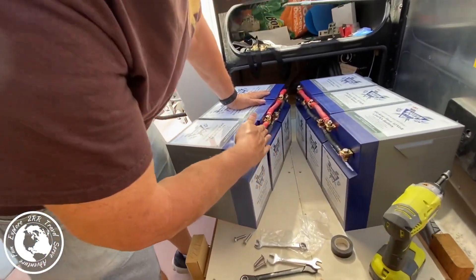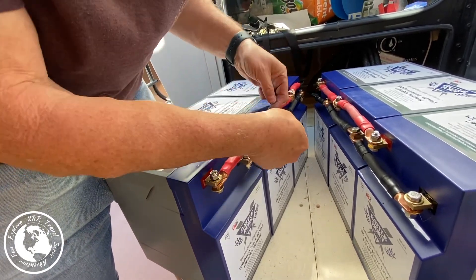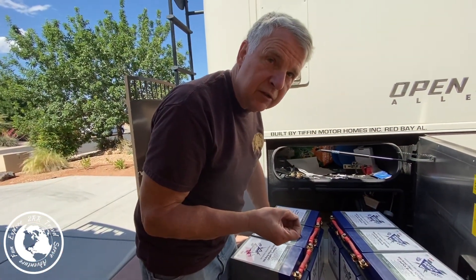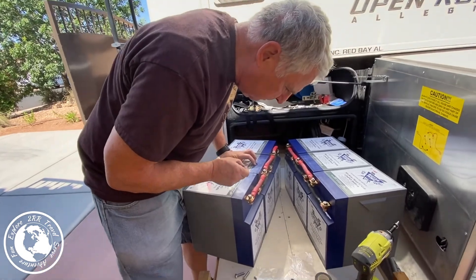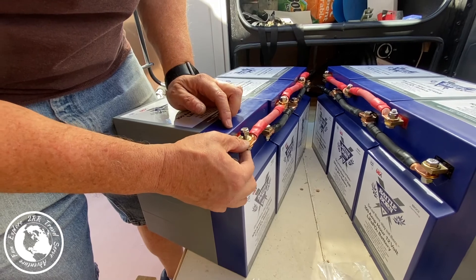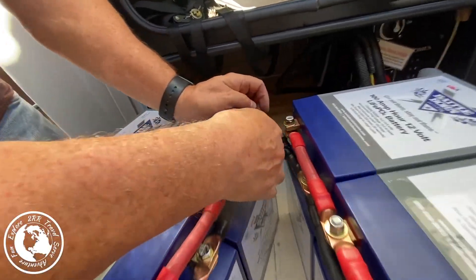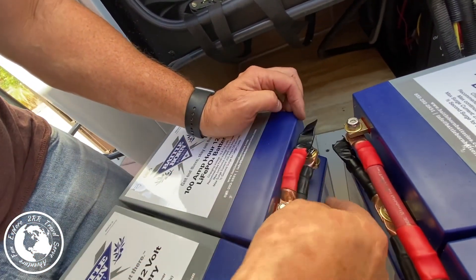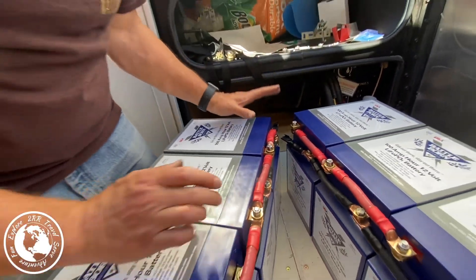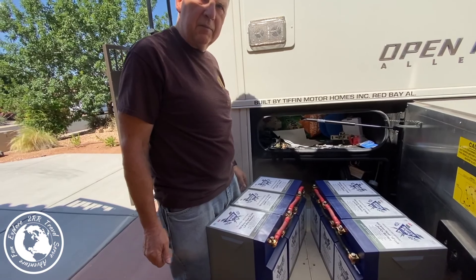I've got the other bank of batteries all set. The leads are on opposite sides so that they touch the terminal, which gives you a very good electrical connection. This one here is set so I can connect up the positive side to this side of the battery bank. I'm going to connect this wire up to this positive here and this wire up to this negative here, so the whole bank will be hooked together, and then I can push them together and get them ready to slide into the bed.